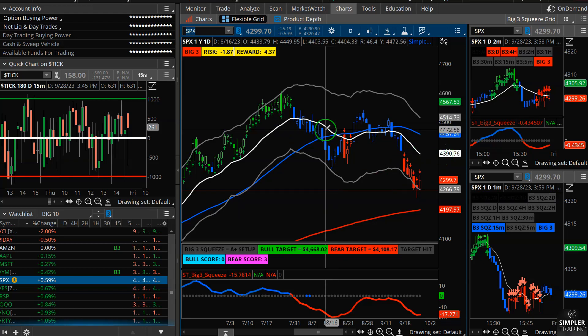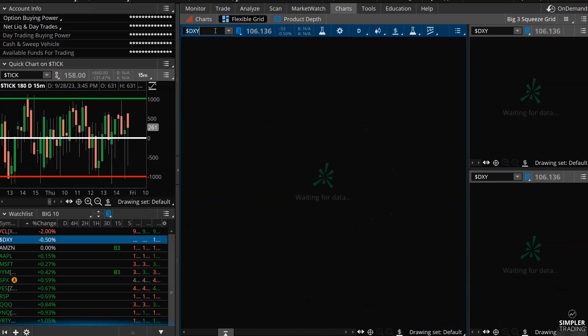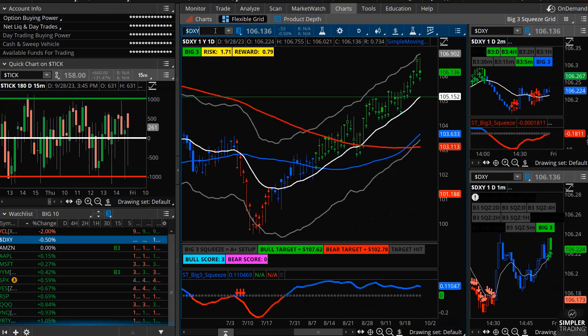The S&Ps are at minus three, the QQQ is at minus three, and a couple bigger tech stocks like Amazon and Microsoft are at minus three. On the other side, a big part of the weakness in equities has been the strength in the dollar. The S&Ps, the Q's — pretty much the whole market — are trading down at minus three while the dollar is over here trading at plus three. The probabilities work the same to the upside; the dollar could continue to grind higher, but there's a better chance it's either going to take a little chill pill.